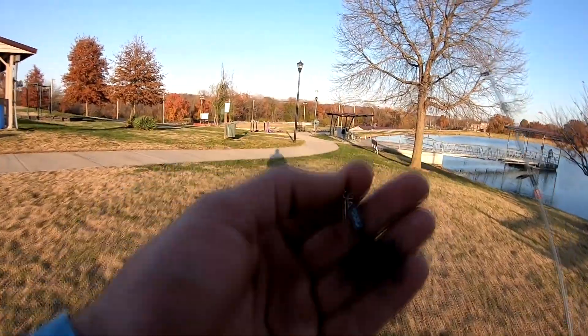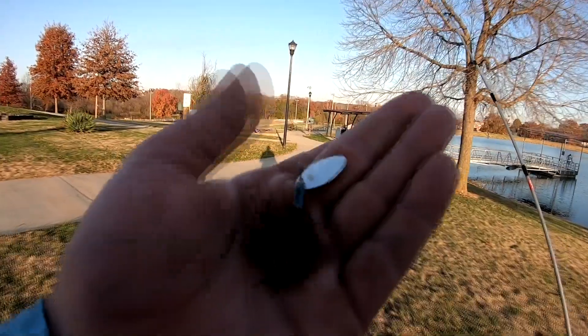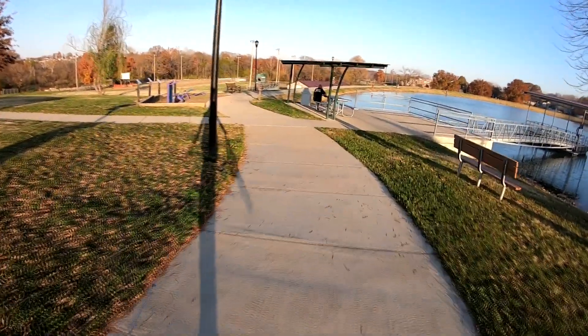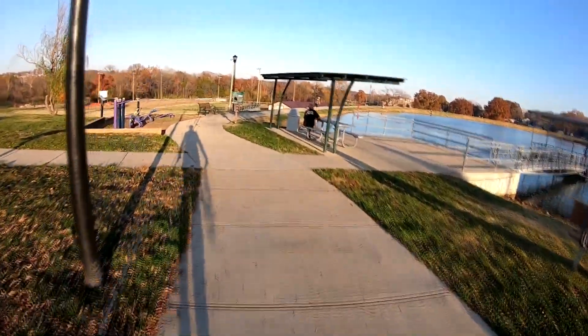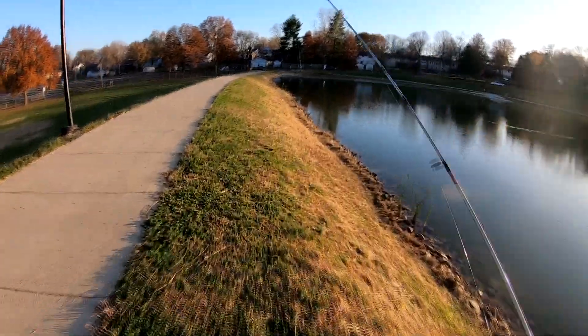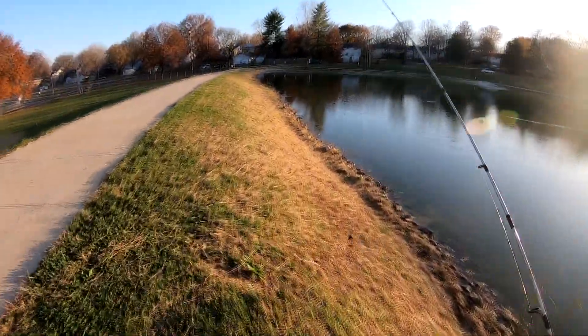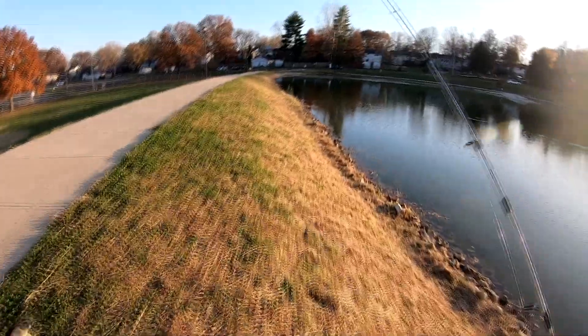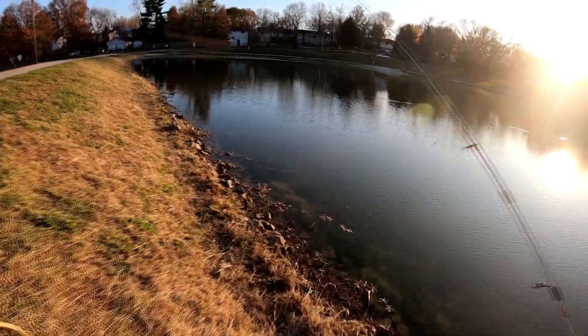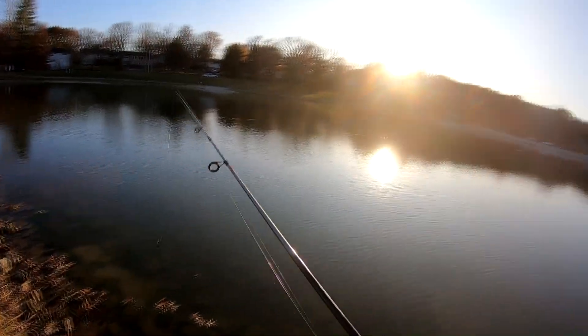All right guys, we got an actual rooster tail on with an actual blade and I switched up to black. We're back over where we were with a different actual rooster tail on — went with black instead of white. Let's see if this gets any more bites.